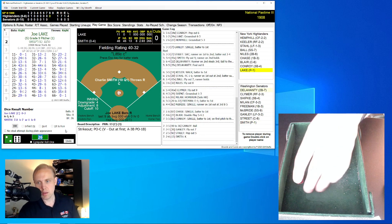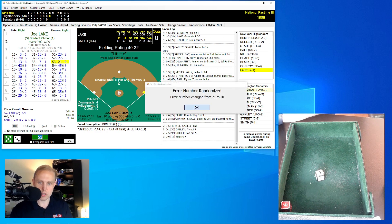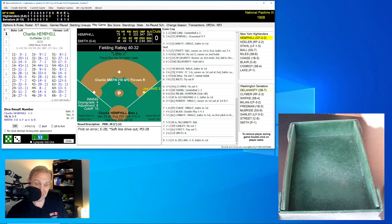It's Joe Lake, the opposing pitcher for the Highlanders. Lake is 0 for 2 today, average of zero. He rolls a 53, adjusted to 20 — that's going to be an error on the second baseman Delahanty. This actually has the possibility of being a major play in this game — you can't get the pitcher out. Here comes the start of the Highlanders order again with Charlie Hemphill. Hemphill is 1 for 3 today, hitting .222. We know what Keeler can do. I think we're going to bunt with Hemphill.